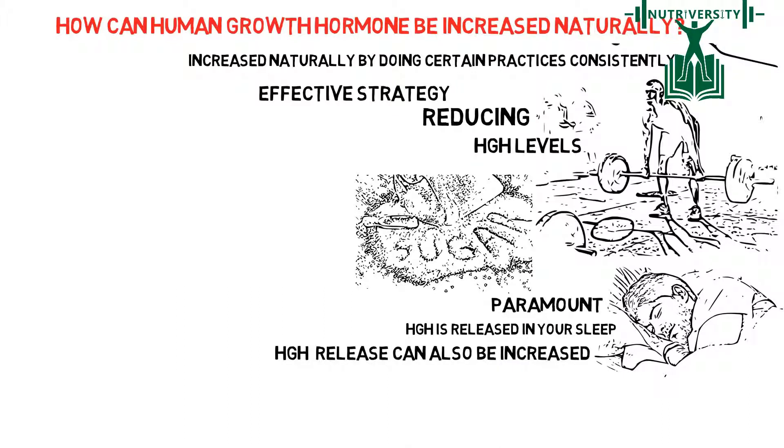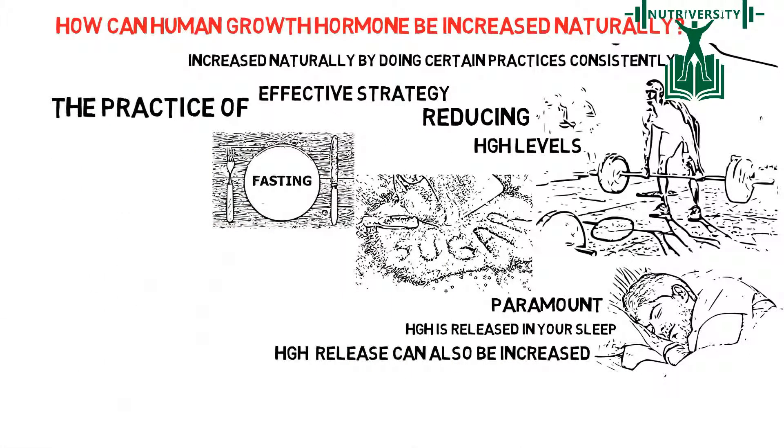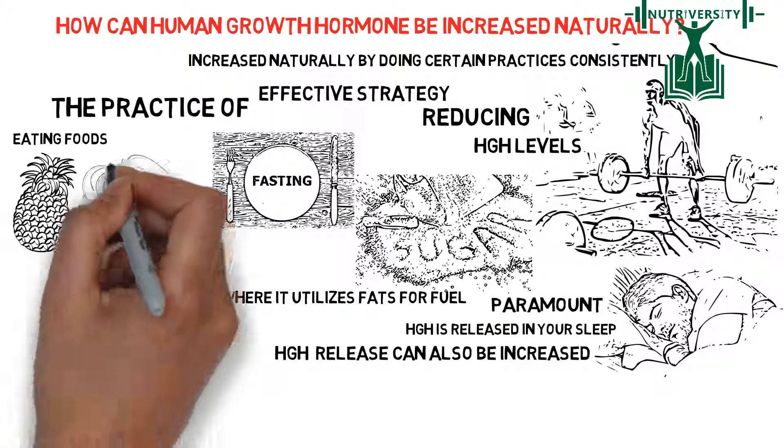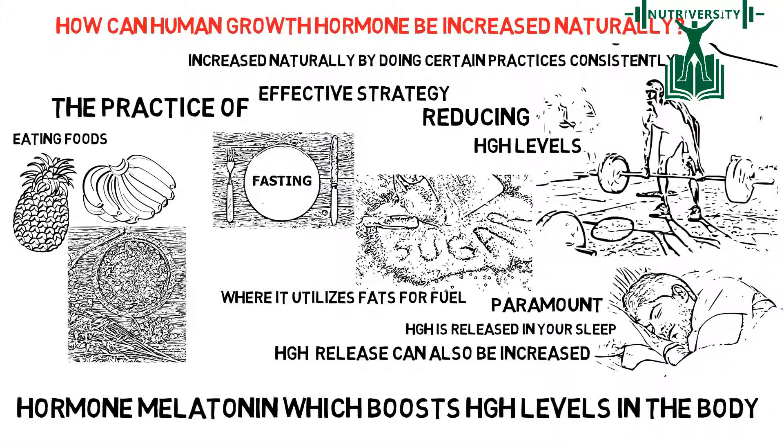Furthermore, HGH release can also be increased naturally through the practice of fasting, since the body goes into a mode where it utilizes fats for fuel. Finally, eating foods like pineapple, banana, or oats can increase the hormone melatonin, which boosts HGH levels in the body.